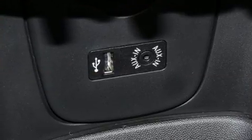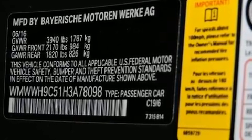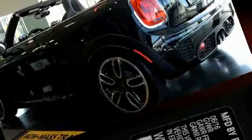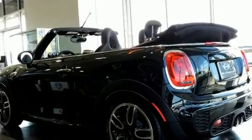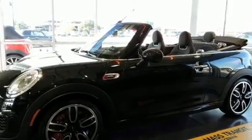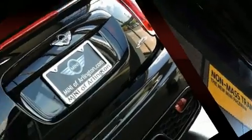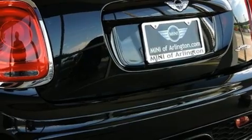Top features include a power convertible top, delay-off headlights, speed-sensitive wipers, a leather steering wheel, a built-in garage door transmitter, automatic dimming door mirrors, and much more.